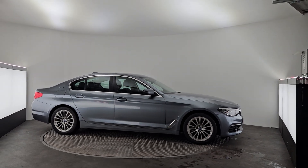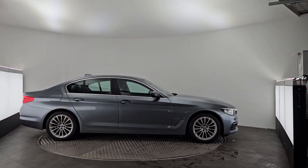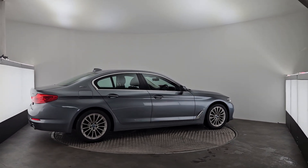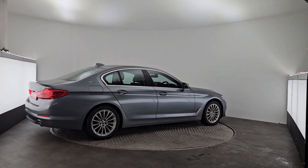It comes with these upgraded alloys with chrome details all around. It also comes with front and back parking sensors with a reversing camera.